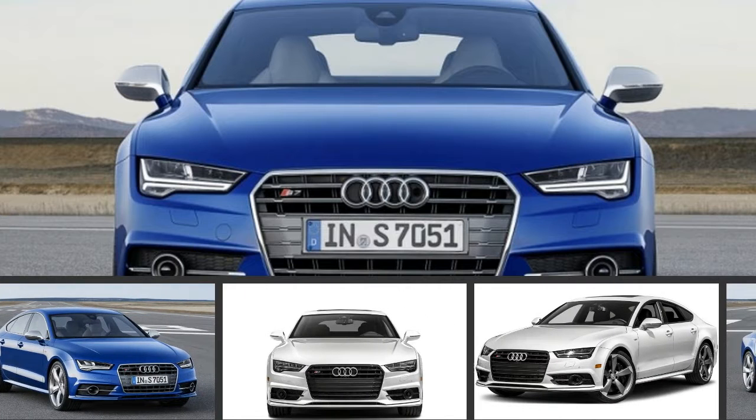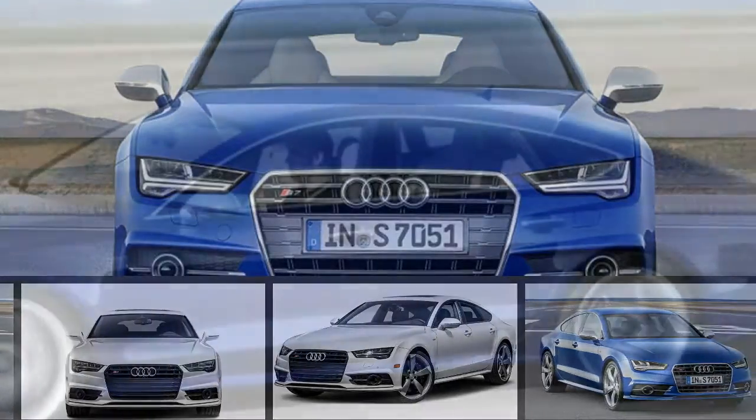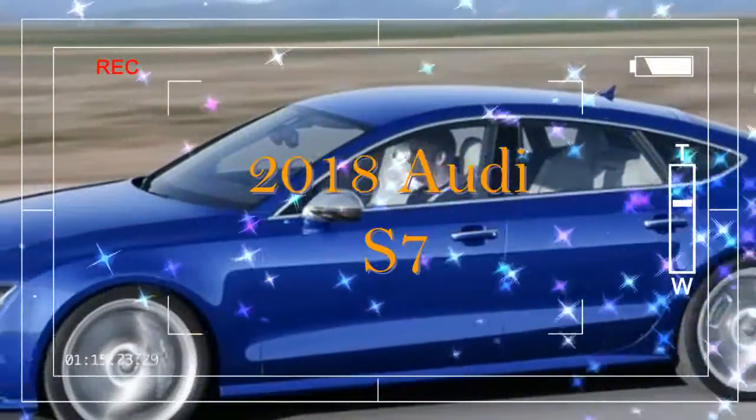For 2018, there's little change to note aside from redesigned wheels on both models and the new sport exhaust for the RS7.